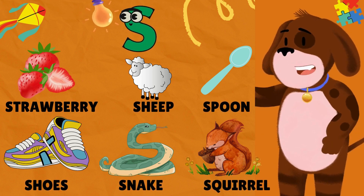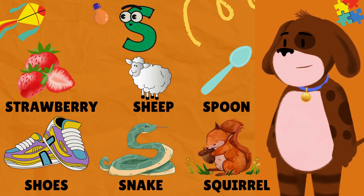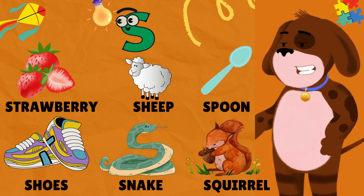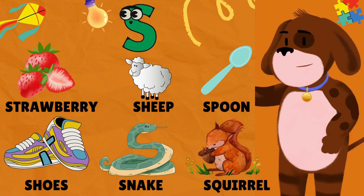S is for Strawberry. S is for Sheep. S is for Spoon. S is for Shoes. S is for Snake. S is for Squirrel.